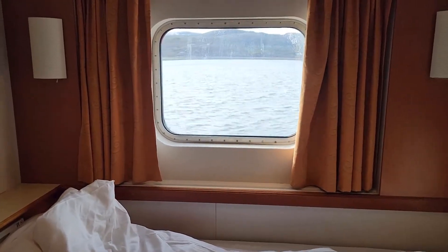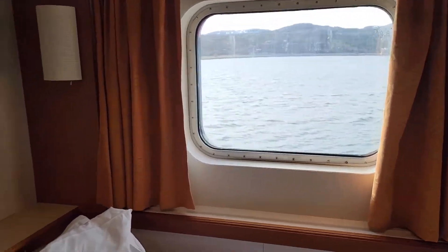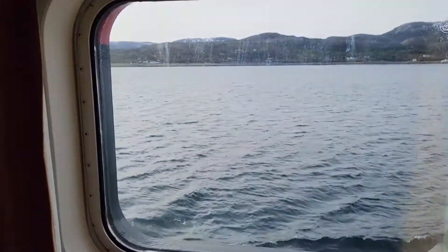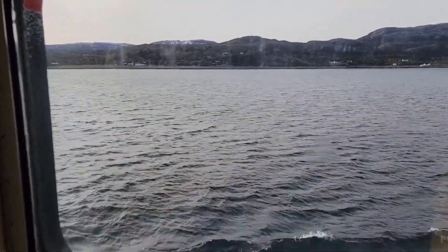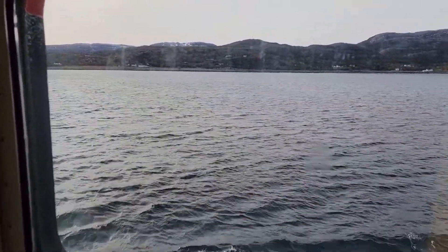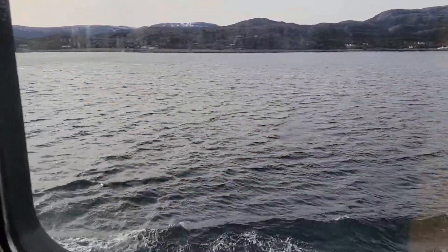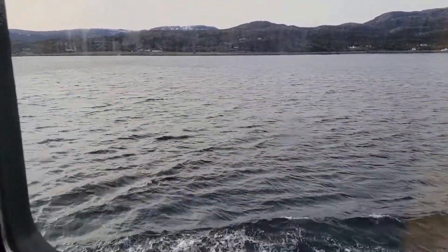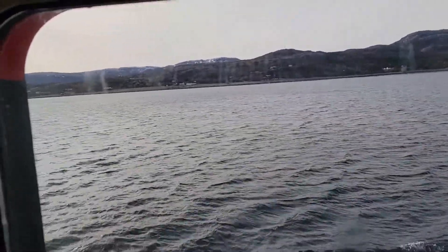I don't know if Tony approves or not, but I always give her the one closest to the bathroom because I find that's valuable real estate too. The window turned out to be pretty nice. We have a little porthole. Last night we were moving and it was quite bumpy, but the night before I woke up zero times and it was pretty smooth.